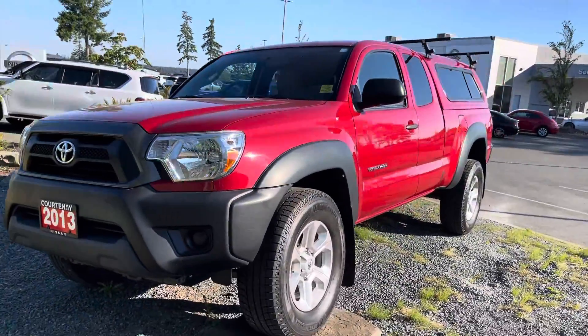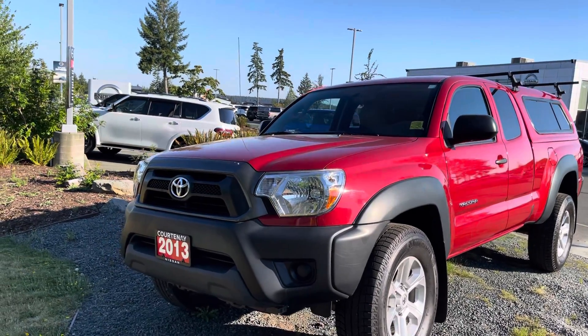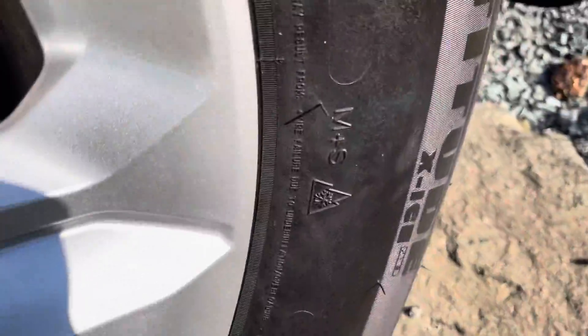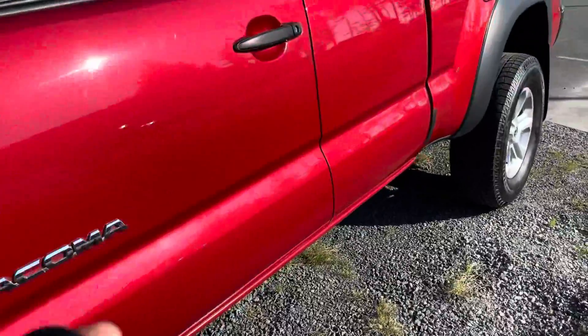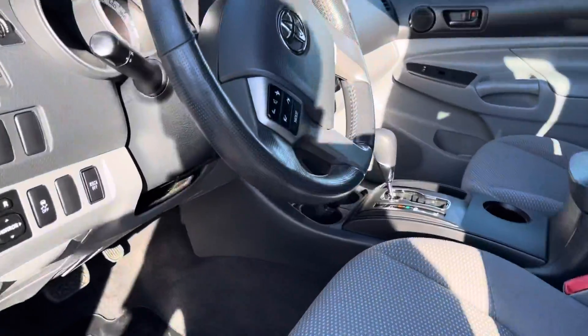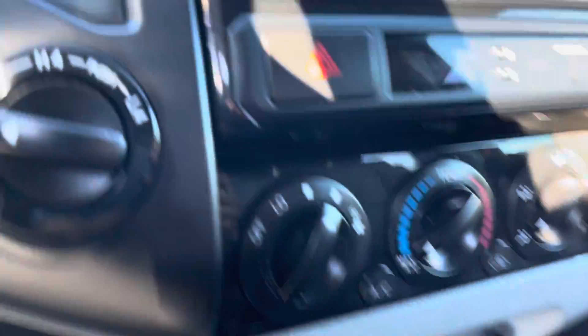Beautiful vehicle, 92,000 and some change kilometers. It's got roof racks on it, all-weather tires. Let's get inside — access cab, great condition, this is how it was traded in. The four-by-four, that's your transfer case there.